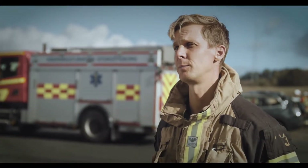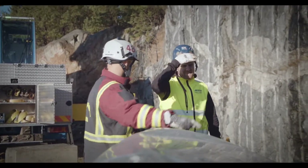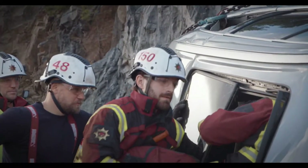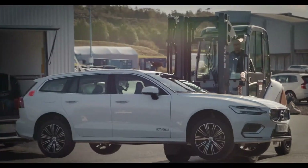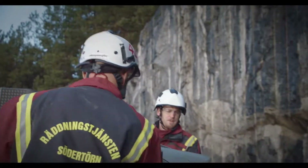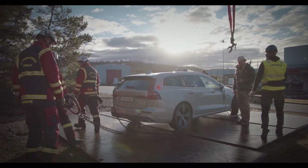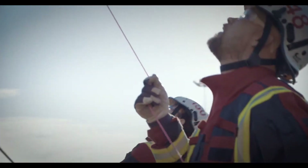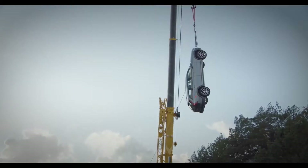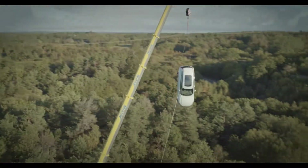In these kinds of situations the people in the car are usually in a critical situation. We usually talk about the golden hour, which means we have to have the patient in the hospital at the latest one hour after the accident has happened. A problem we have as a fire brigade is that when we train normally, we usually get our cars from scrapyards and these cars are most often 10, 15, maybe 20 years old.